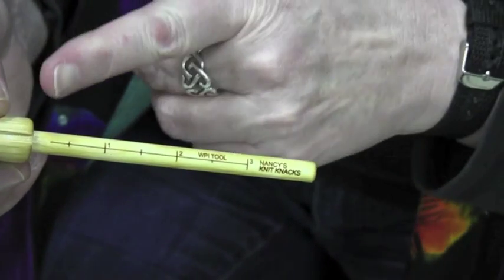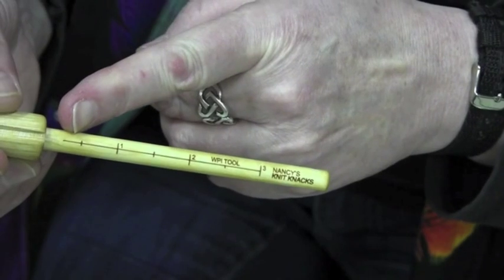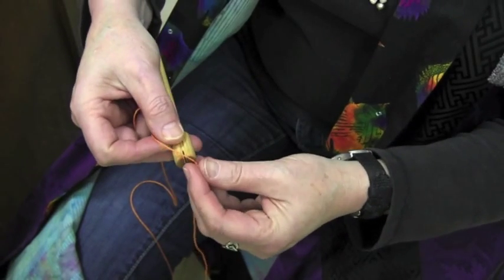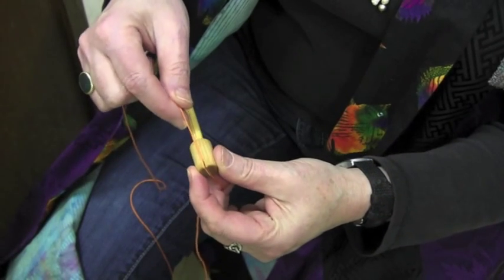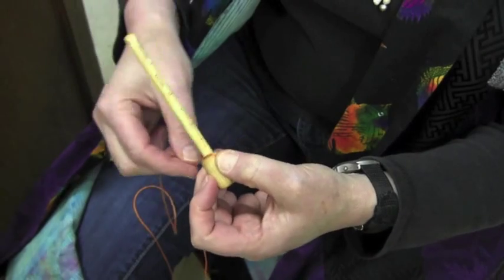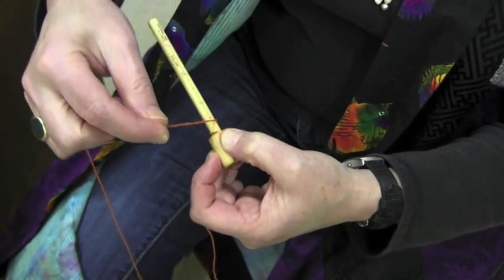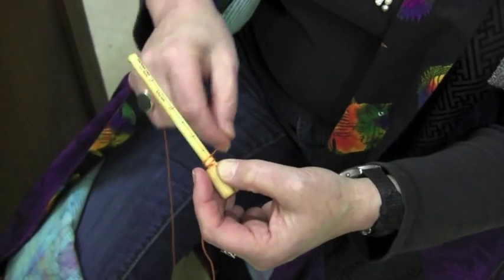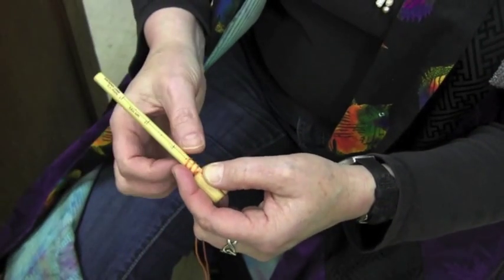The wraps per inch tool is marked in one inch increments. To use the tool, secure the yarn into the groove — we're using a smooth cotton in this example. Rotate the tool so that the yarn winds onto the shaft, and keep even tension on the yarn as you wind.